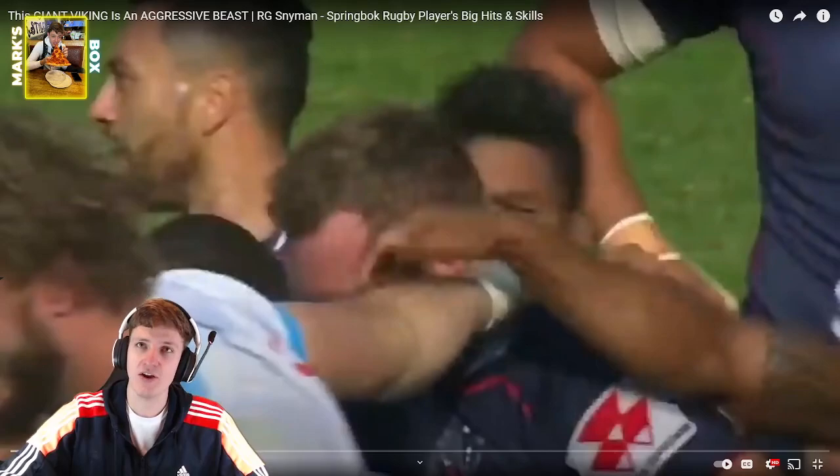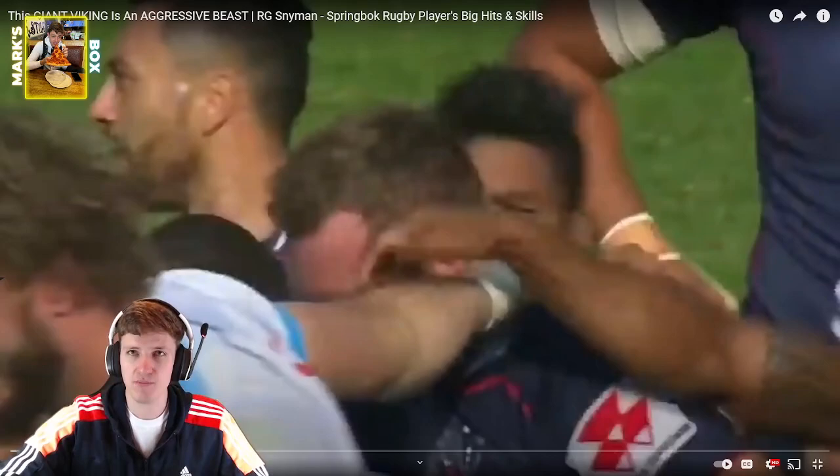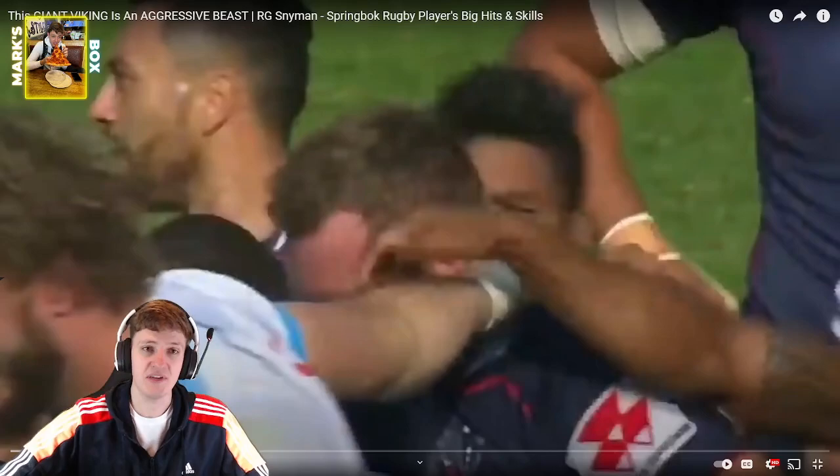Hello everybody and welcome to Mark's Box. Today we're reacting to yet another Die Hard Rugby video. This giant Viking is an aggressive beast - Eben Etzebeth, Springbok rugby player's big hits and skills. Eben Etzebeth, of course, Springbok and South African big lock. Very keen to see some of these highlights, to see some of the things that he's done in his career.